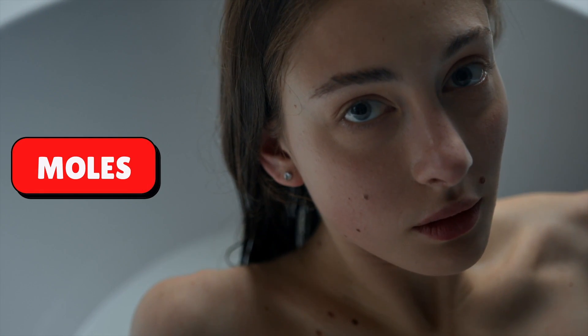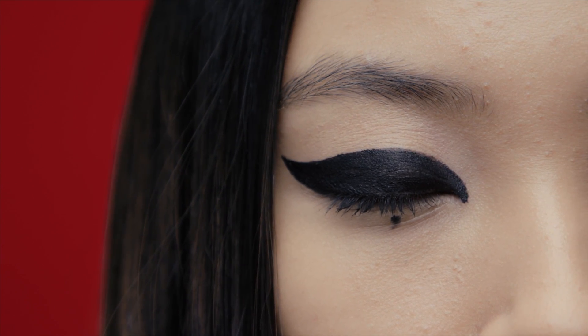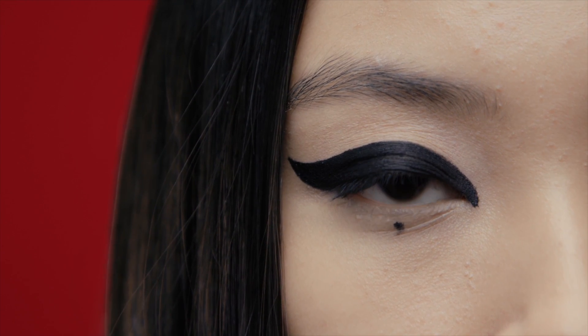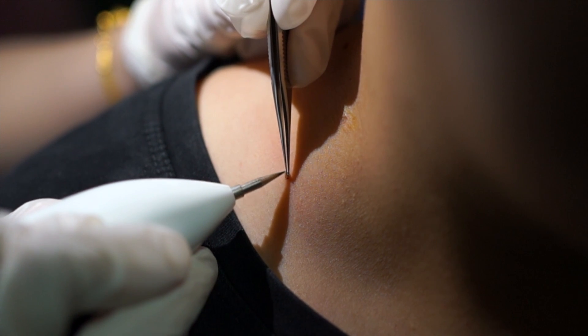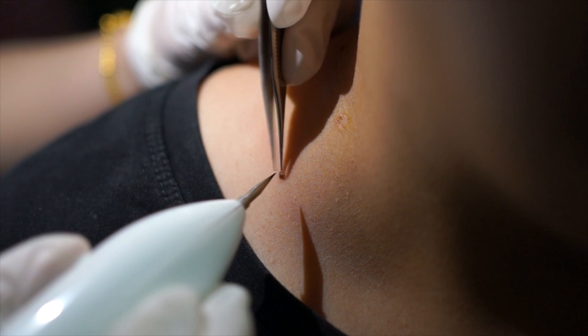Moles are the third and probably the most common type of birthmark. These can be brown, tan or black and are usually round in shape. Most people get moles at some point in time. They are completely harmless, but large, irregularly shaped moles should be examined by a doctor as they might pose the threat of a skin disease.